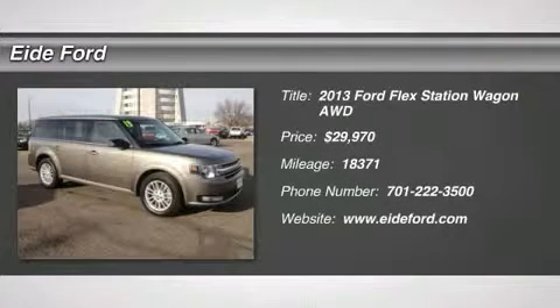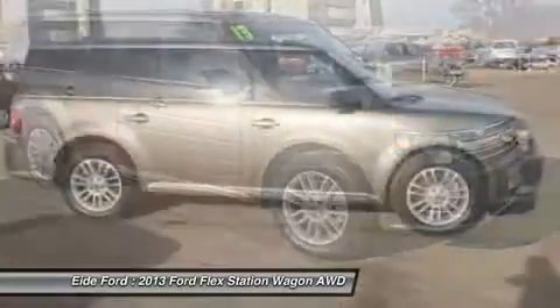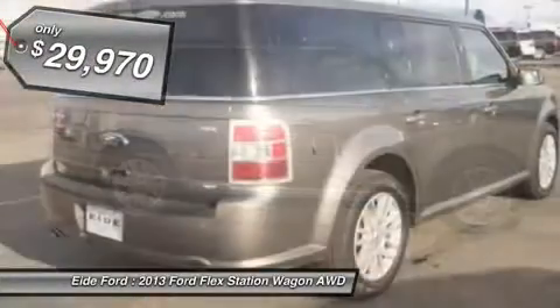The 2013 Ford Flex. Flex isn't just exciting to look at, it's exciting to drive. It hunkers down, puts a limit on lean, and it's priced below $30,000.